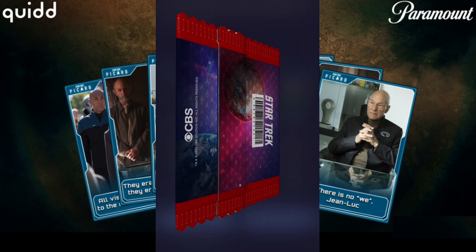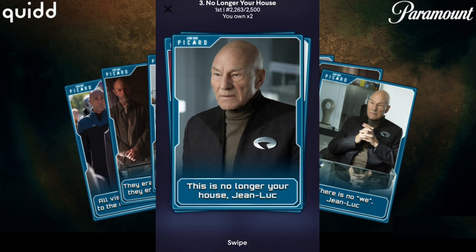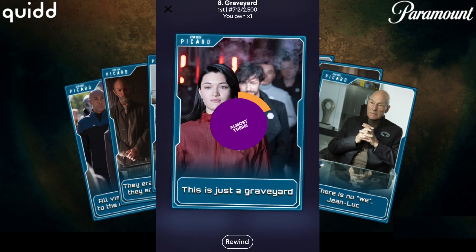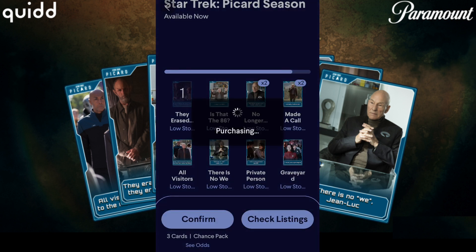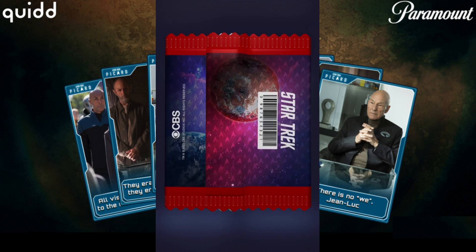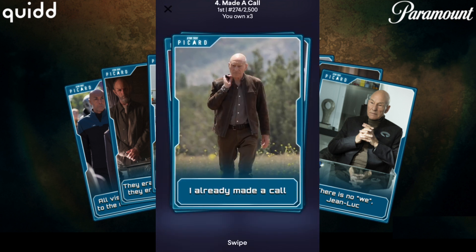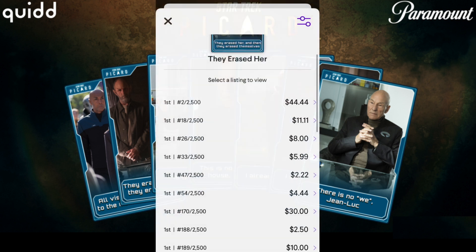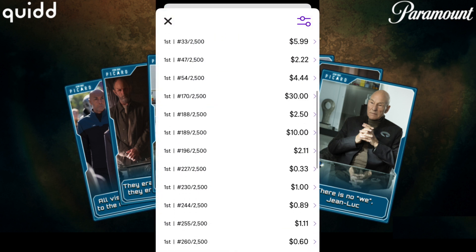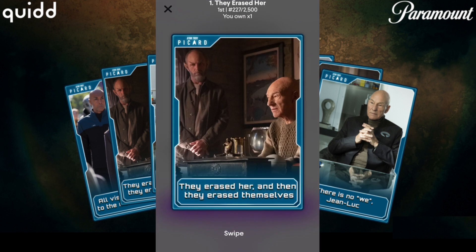All of the packs correspond to episodes of Season 1 of Star Trek Picard. These are being released before Season 2 drops — maybe it's out by the time this video is out, but not sure. So let's start with the Season 1 Episode 2 set — three cards for $1, released February 26th today. So let's grab another pack or two. Star Trek is my favorite brand on Quidd right now, and I think I'll buy this last one on the aftermarket to complete the set.